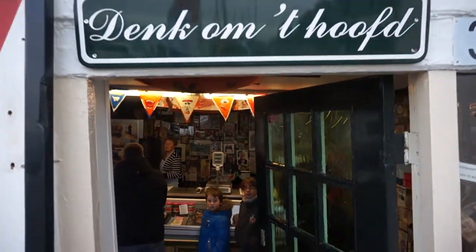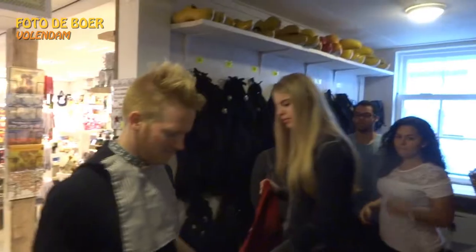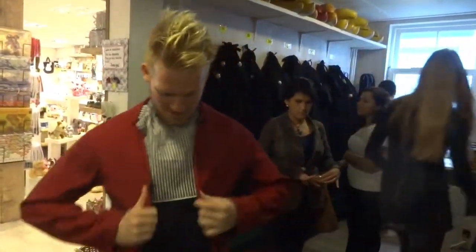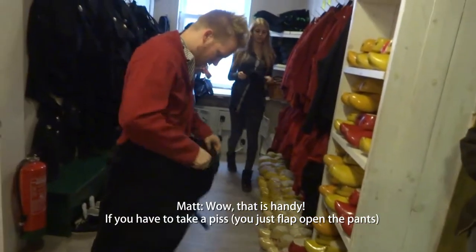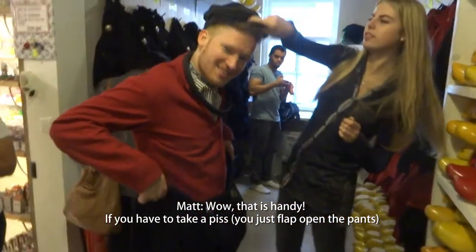Mind your head. We're now en route to Foto de Boer to take a picture in traditional Dutch clothing. I wish we could take this out on the streets, but we unfortunately have to take it off.